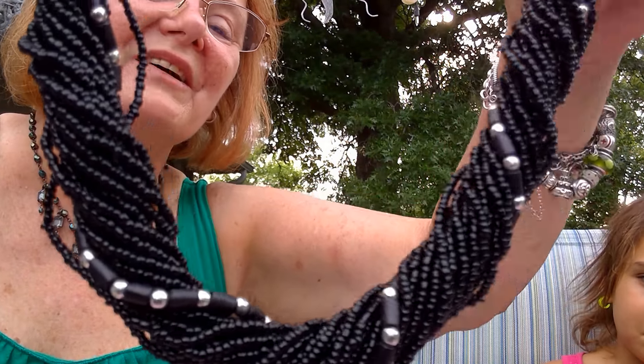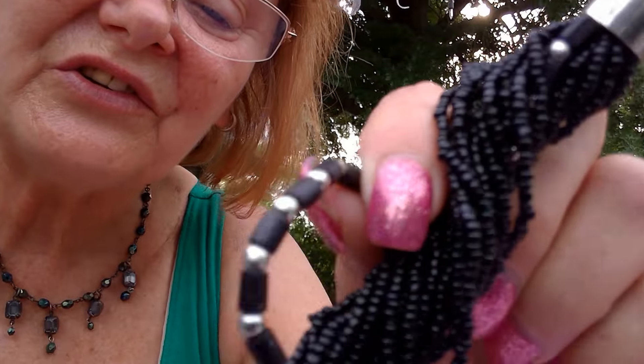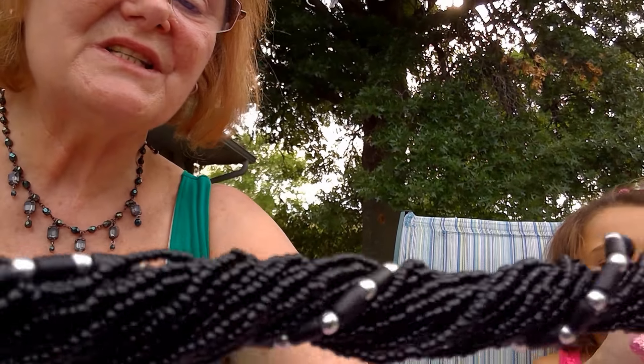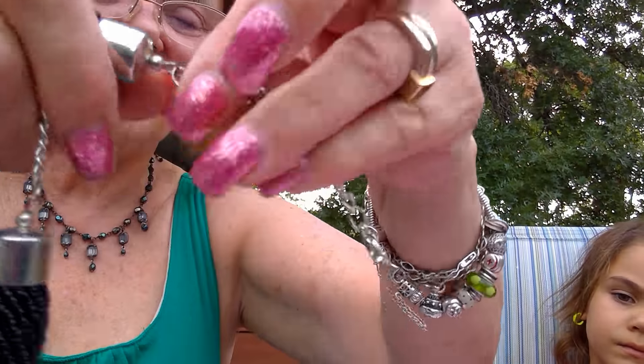Now this I kind of like — this is a seed bead necklace, but it has a string of what almost looks like black coral going through it, which is kind of cute. Needs a little bit of straightening out. It has a lobster claw, so a little more modern, but I like that.